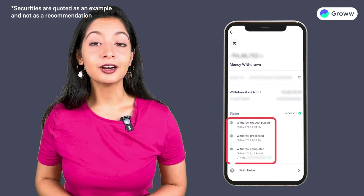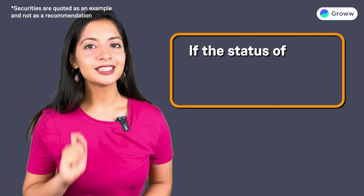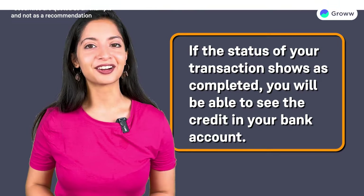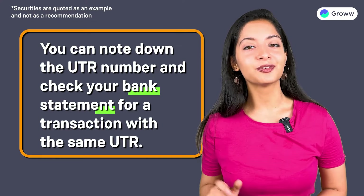You will see the status of the withdrawal here along with a UTR number, or unique transaction reference number. If the status of your transaction shows completed, you'll be able to see the credit in your bank account. You can note down the UTR number and check your bank statement for the transaction with the same UTR.